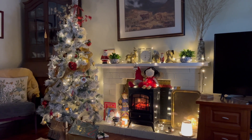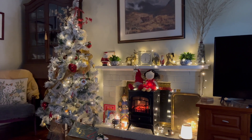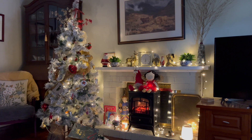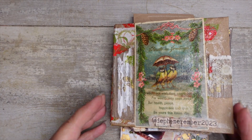Hi everyone, it's Di here from My Enchanted Journals. Thought I'd do a new intro for December. How is everybody? Welcome to Dephemerember. It's Boxing Day and Buddy says hi. Hello, hello.